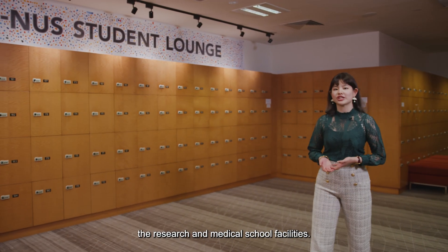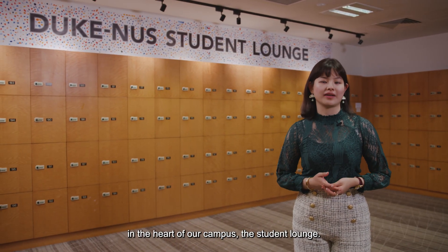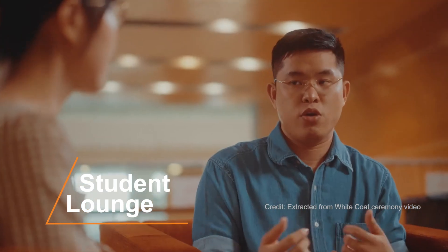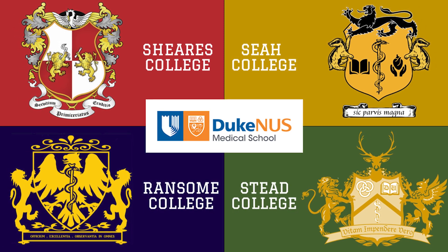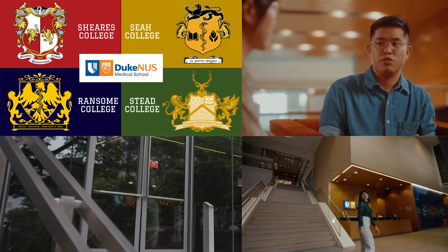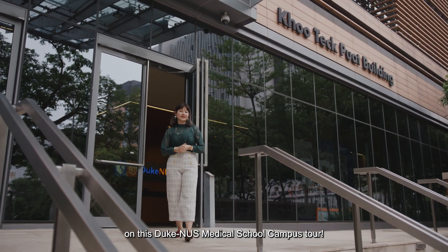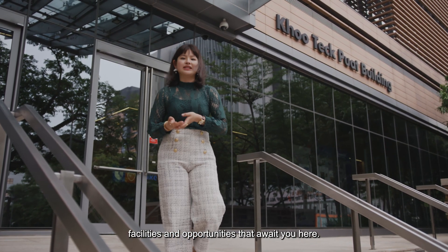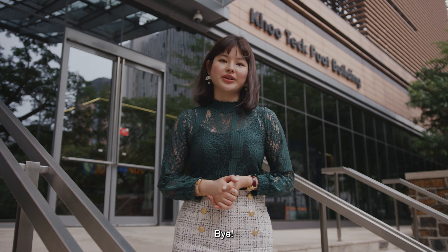Wow, that was quite a tour of the research and medical school facilities. Beyond these, our students find solace and camaraderie in the heart of our campus, the Student Lounge. Thank you for joining us on this Duke NUS Medical School campus tour. I hope you've gained a glimpse into the remarkable facilities and opportunities that await you here. To find out more, visit our website or contact our admissions office. Hope to see you at Duke NUS soon. Bye!